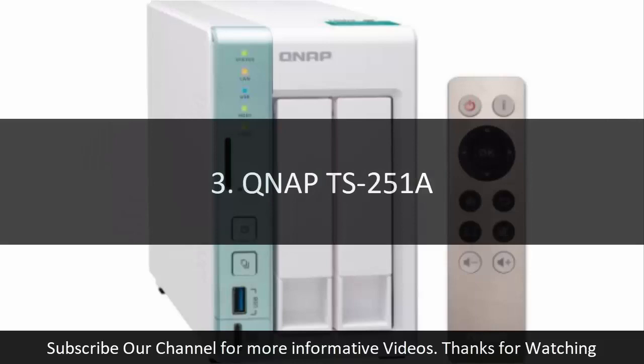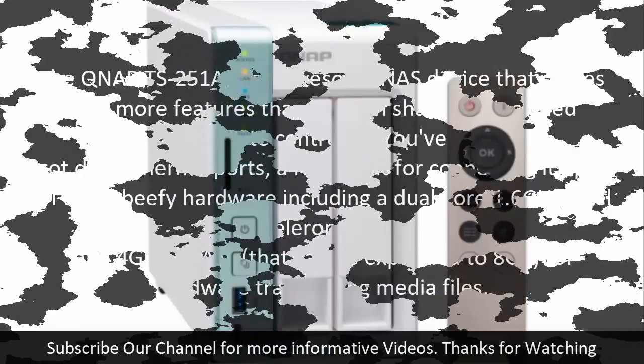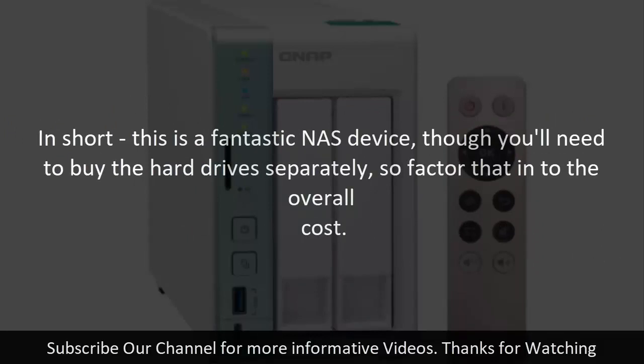3. QNAP TS-251A. The QNAP TS-251A is an awesome NAS device that comes with more features than you can shake the included remote control at. You've got dual Ethernet ports, an HDMI out for connecting it up to a TV, and beefy hardware including a dual-core 1.6 GHz Intel Celeron CPU and 4 GB of RAM that can be expanded to 8 GB for hardware transcoding media files. The QTS operating system allows you to easily install a range of apps, from Plex media server, file sharing apps, and even a karaoke app, as well as run Ubuntu Linux for even more flexibility. In short, this is a fantastic NAS device, though you'll need to buy the hard drives separately, so factor that into the overall cost.